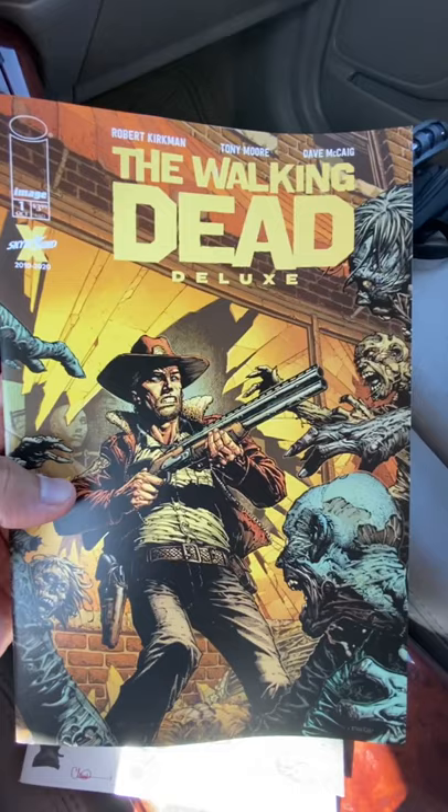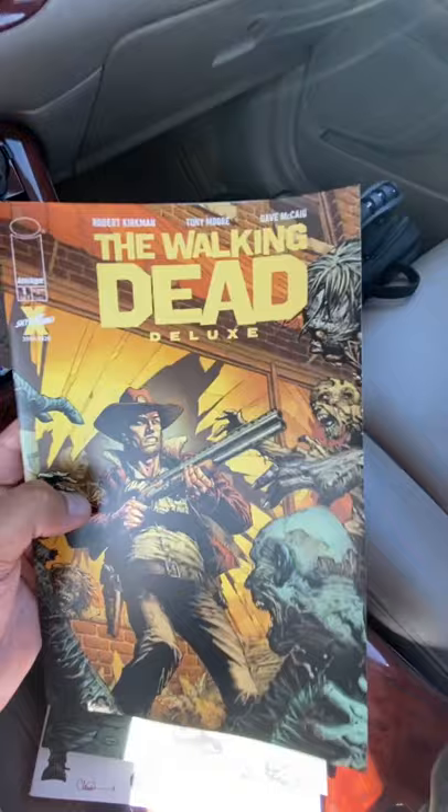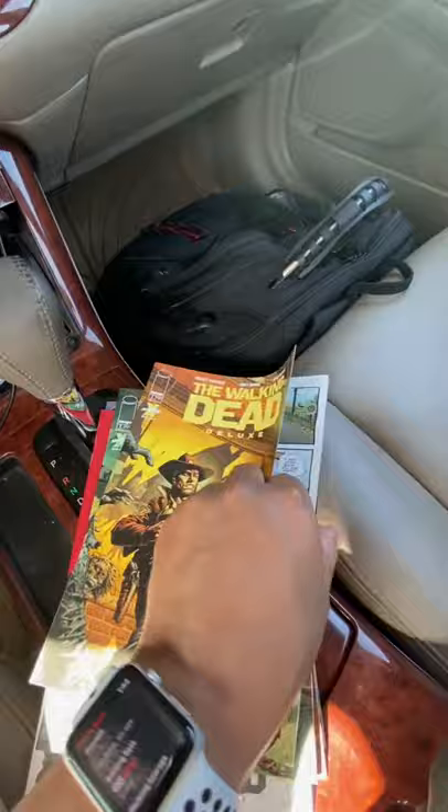Stay tuned, guys, and we cannot wait to dive into this. For all you new readers out there, if you are a Walking Dead fan of the show, we definitely recommend you go and grab the comics. The original comics are in black and white, and a lot of the earlier issues are very hard to find, so this might be your new avenue of getting The Walking Dead Deluxe in color. Definitely check it out — you'll be able to see the differences they did in the show compared to the source material. Some things were good, some things were bad, but it's all about the fun of it. Make sure you check this out, and we'll talk to you guys soon.